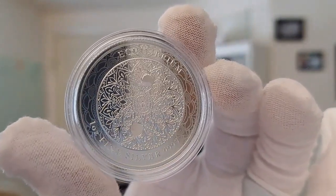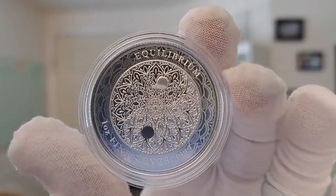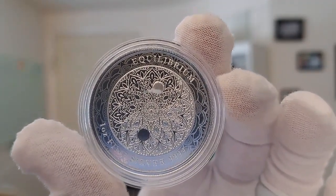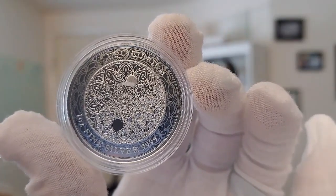Move it around here so you can see different angles on it. The Equilibrium series features changing designs every year, all designs pointing out the need for harmony.